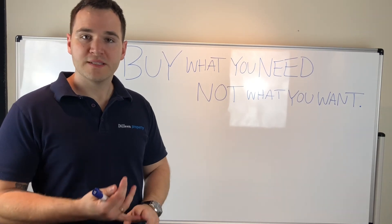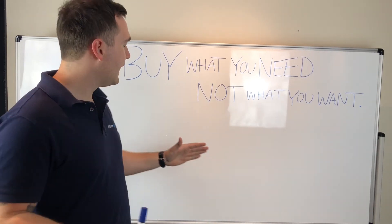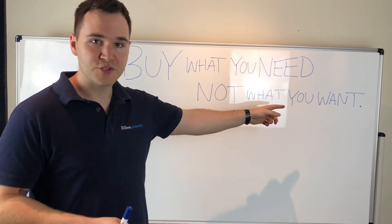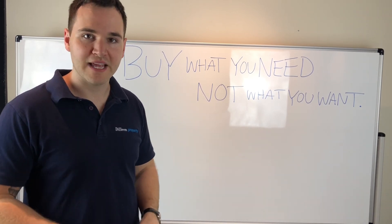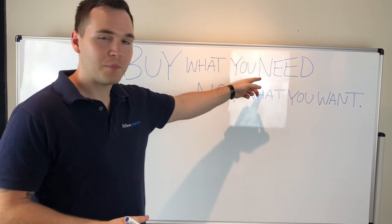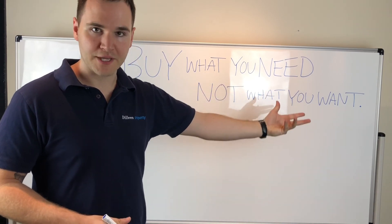I've bought lots of properties all throughout Australia — for myself and for clients. Sometimes they're not the kind of properties you initially want. Everyone wants the million-dollar property right away — a fancy property, a big house with lots of land. But is that going to get you to where you want to be? Sometimes you've got to buy the properties you need in your portfolio, and that will get you the ones you want later on.